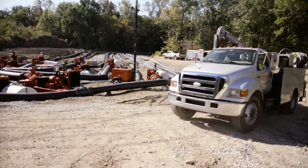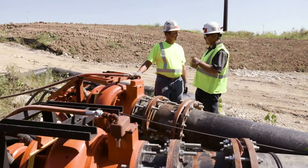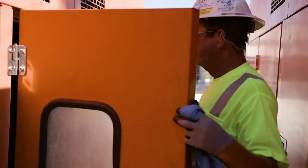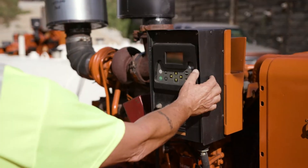Once we were able to turn the bypass on, we moved into the critical phase of 24/7 operation. We're able to do that using two of our Godwin technicians on 12-hour shifts, around the clock. Those technicians are taking care of the oil changes and service, and they're also watching the levels in the sewer line itself and adjusting the number of pumps operating continuously throughout the day.